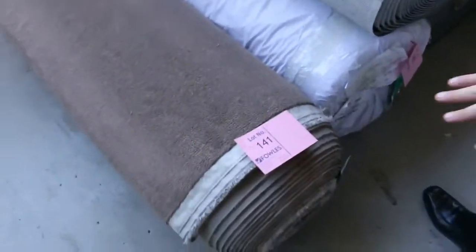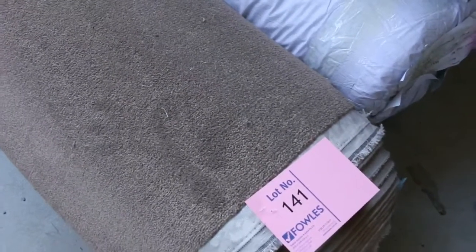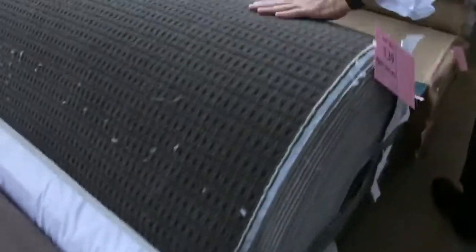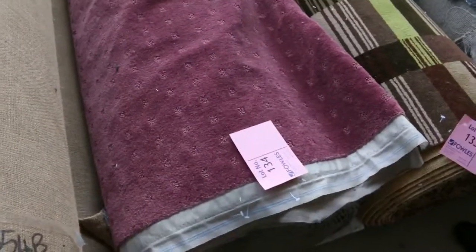And then into some nice bigger rolls here. These rolls can vary. Lot number 141 is a good example — it's 22.6 meters. I reckon that'll sell for around $35 to $40 because it's a good color. Lots of these loop piles in dark, light, commercial, domestic — selling for around about $25 to $30.